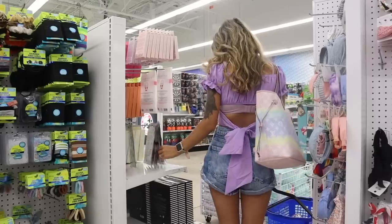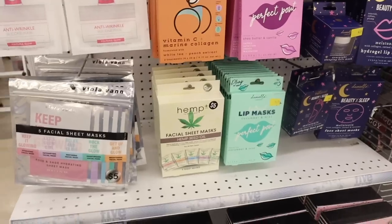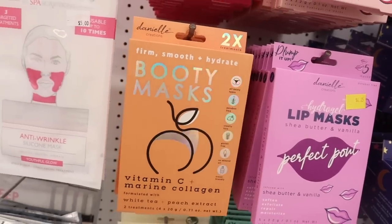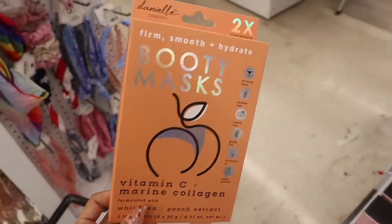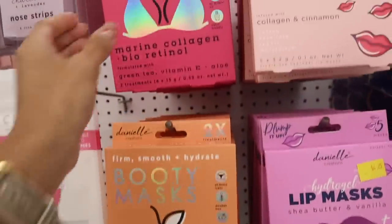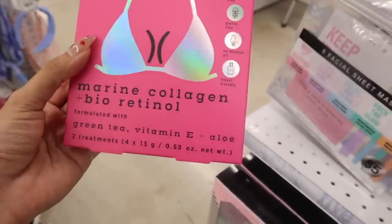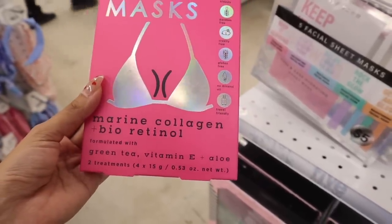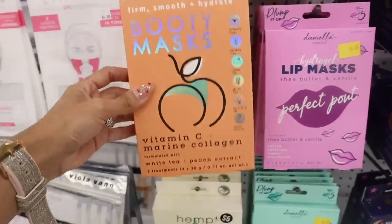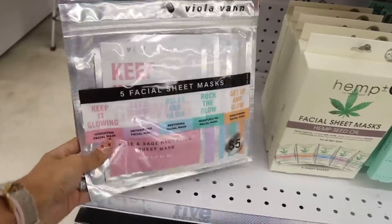I just made it to the skincare section and see so many new products. There's a booty mask — firm, smooth, hydrate, paraben-free, cruelty-free, formulated with white tea and peach extract. You get two treatments for only five dollars. Up here they have a boob mask — firm, smooth, hydrate, with marine collagen, bio retinol, green tea, vitamin E, and aloe. Two treatments for five dollars, so I think we should get both.